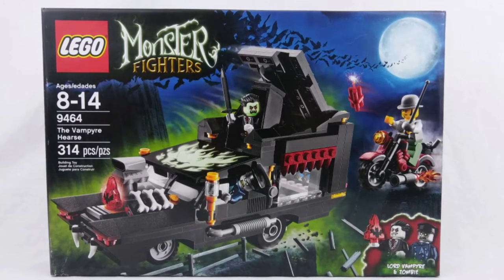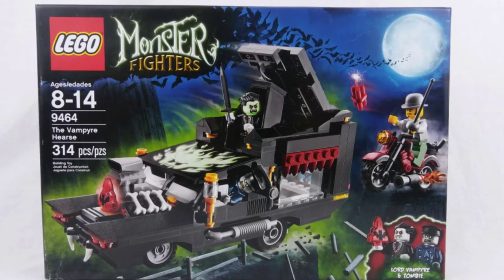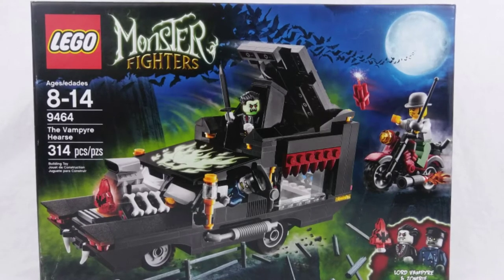I have to admit it, I love this set. Hi everyone, I'm Mac, and in this rebuilt video we take a look at LEGO Monster Fighters set 9464. This is the Vampire Hearse.